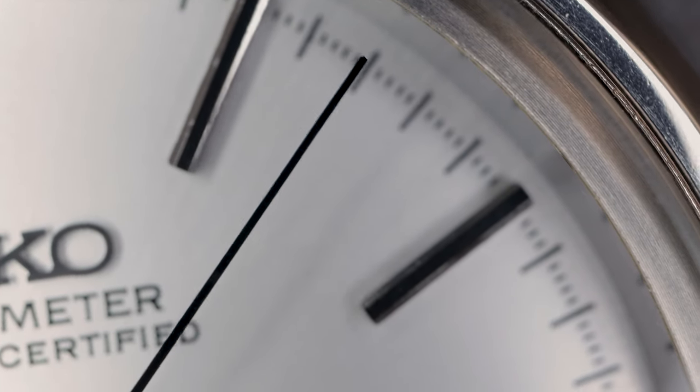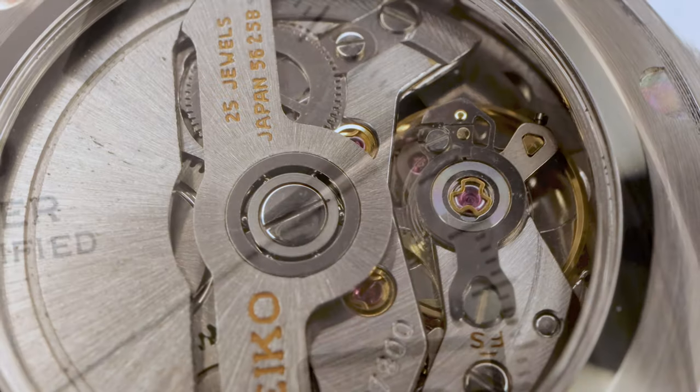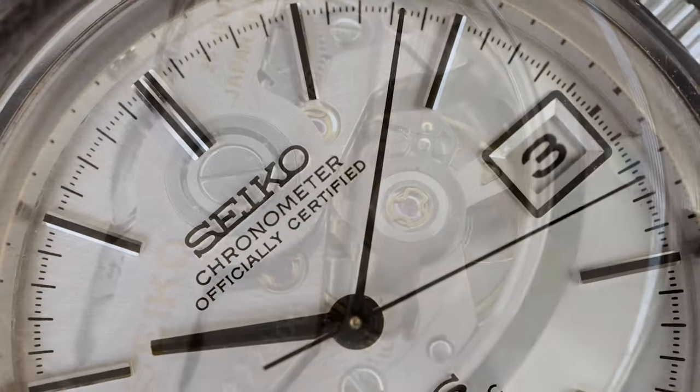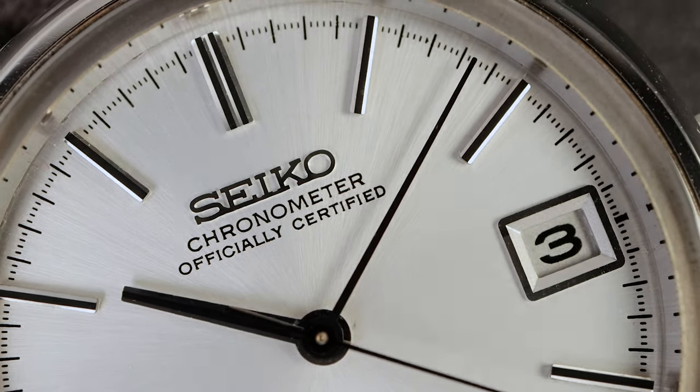The Swiss forced Grand Seiko to stop using the word chronometer in 1967. But why then does this 1974 watch say officially certified chronometer on the dial? We're going to find out right now.